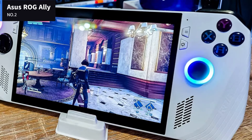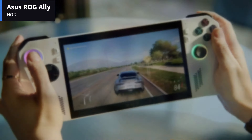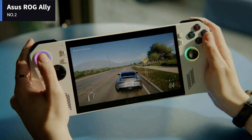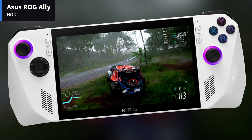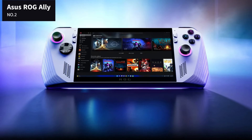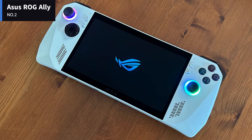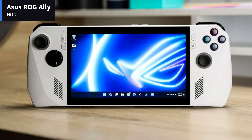The ROG Ally has a set of forward-facing stereo speakers that get plenty loud, but are a bit too bright and tinny by default. The Ally has built-in gyroscopes and accelerometers, though these seem a bit gratuitous since PC games aren't designed with these features in mind — the only games that can take advantage are mobile games like Asphalt 9 on the Microsoft Store. The ROG Ally also has a dual fan cooling system with a single heat pipe that transfers heat across both heat sinks.